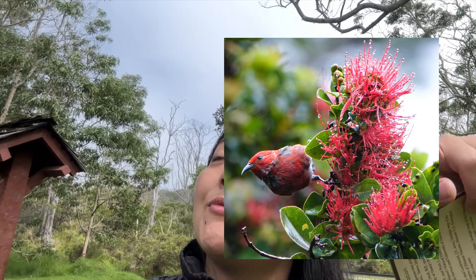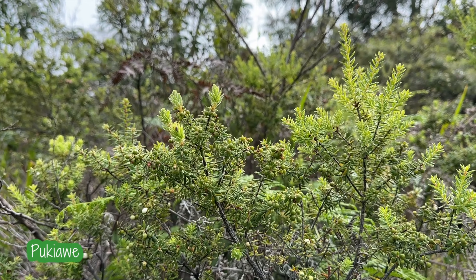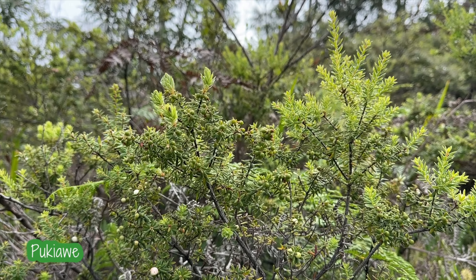Already, we see a lot of Apapane, I think. There's one in the sky. So just at this trailhead, we've seen at least half a dozen just perching at the edges of these ohia trees and this little bush that looked like kiawe. But we're only just at the beginning, and it's like bird heaven right now.